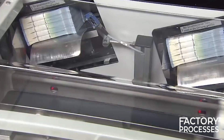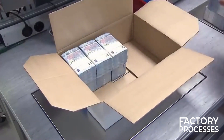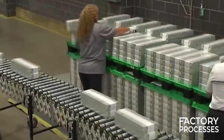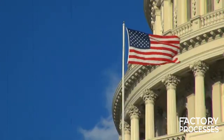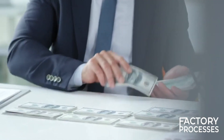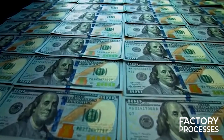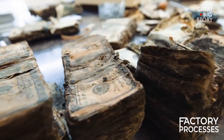Once money is printed and inspected, it's packaged securely in pallets and stored in vaults until it's time for them to enter circulation. Specialized logistics services, often overseen by the government, are responsible for distributing these pallets to central banks and other financial institutions. The central bank plays the role of introducing new money into the economy, usually by lending it to other banks. Over time, the older worn-out notes return to the central bank, where they are checked for authenticity and quality.